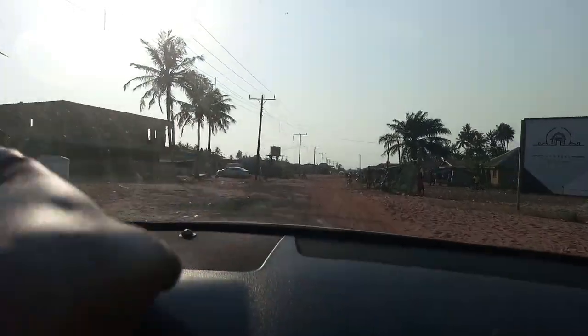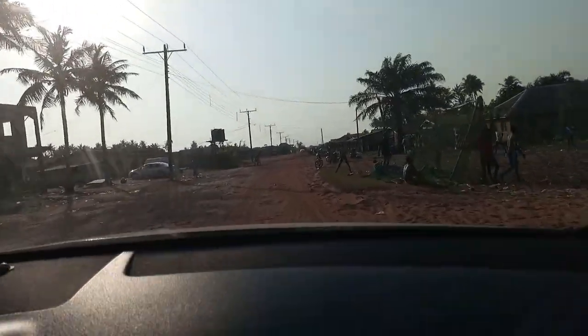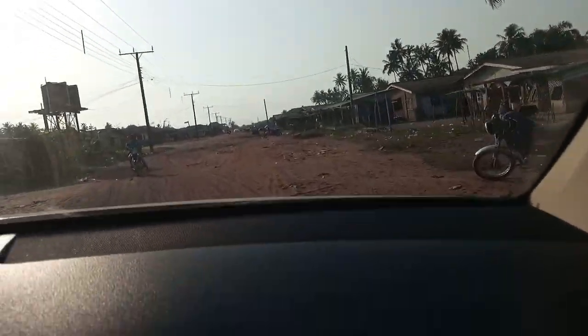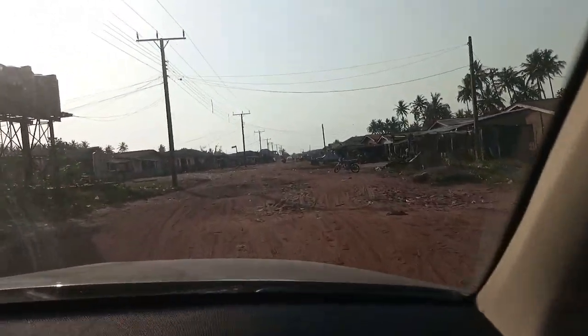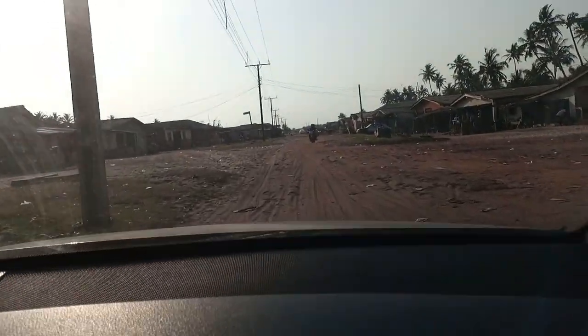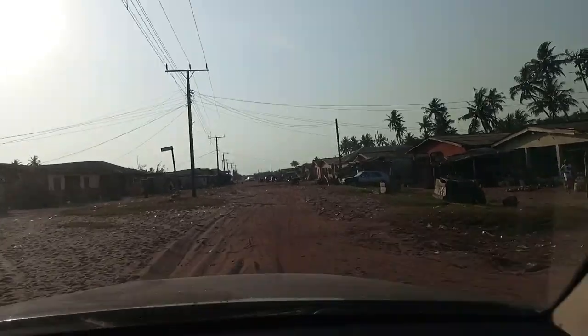But this whole other side — this left-hand side — is completely water. It's ocean, it's the sea, it's the Atlantic. So whatever is on this road, all the way down, is a beachfront property.